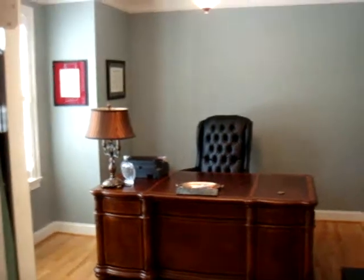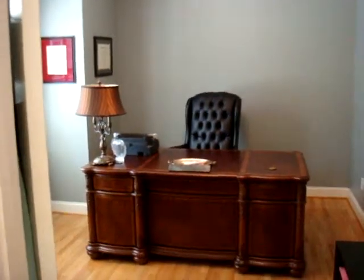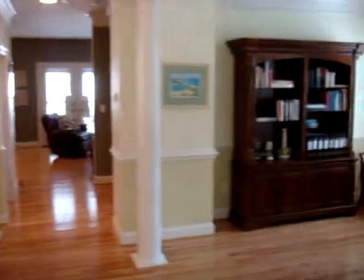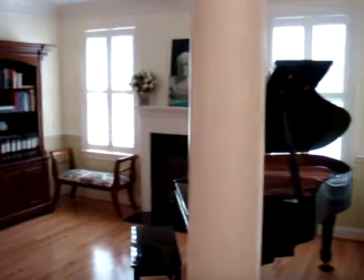Hi, this is Matt Merton from Coldwell Banker, coming to you from 10021 Dickens Avenue in Bethesda, Maryland. This is a new listing we just put on the market this Friday, August 1st — a one-year-old custom-built home in the heart of downtown Bethesda, walking distance to Metro.